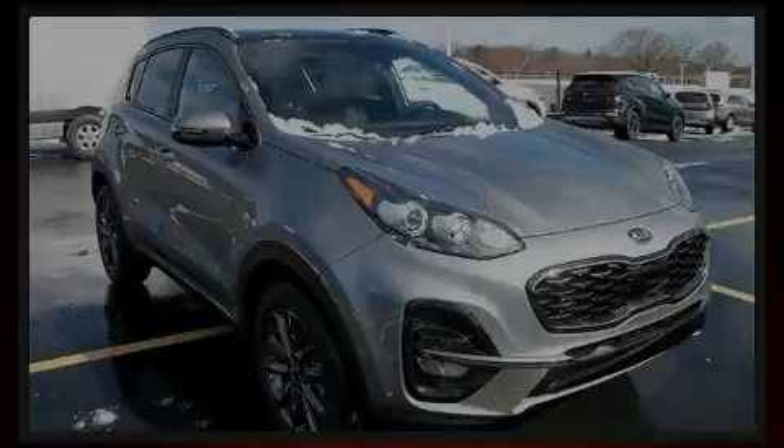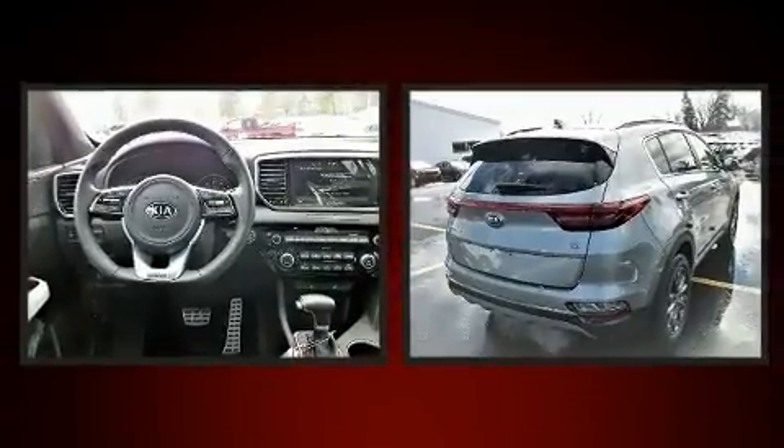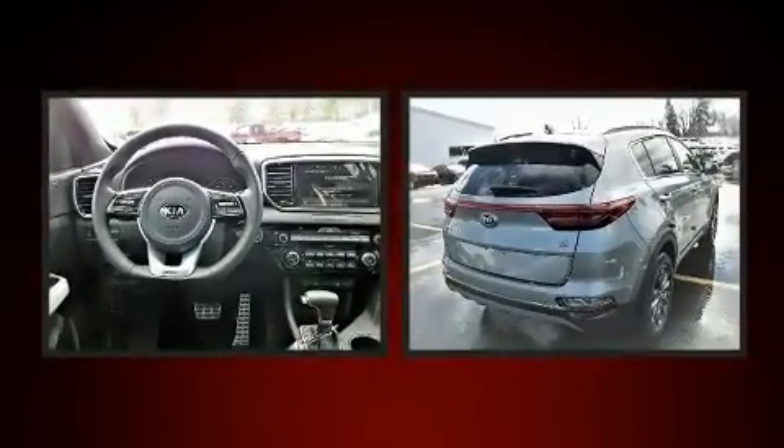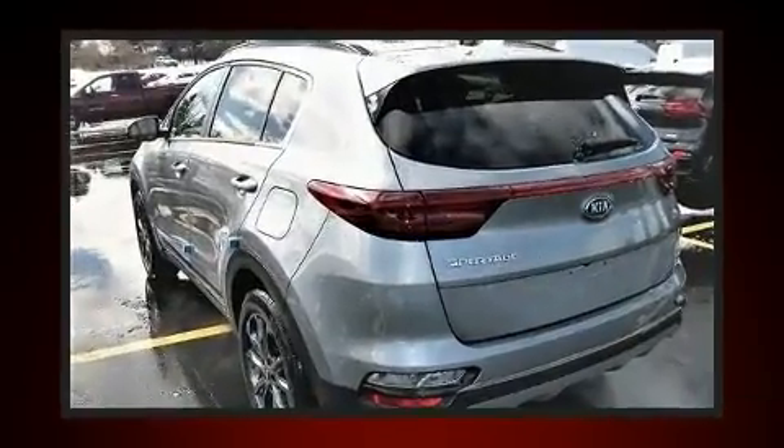Sensibility and practicality define the 2020 Kia Sportage. Under the hood, you'll find a four-cylinder engine with more than 170 horsepower. And for added security, Dynamic Stability Control supplements the drivetrain.